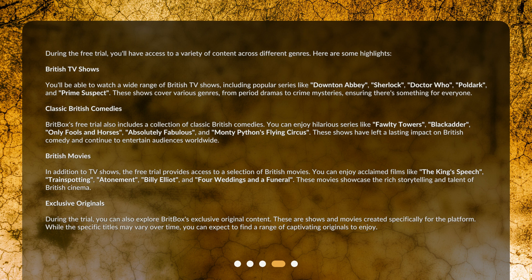Classic British comedies: BritBox's free trial also includes a collection of classic British comedies. You can enjoy hilarious series like Fawlty Towers, Blackadder, Only Fools and Horses, Absolutely Fabulous, and Monty Python's Flying Circus. These shows have left a lasting impact on British comedy and continue to entertain audiences worldwide.